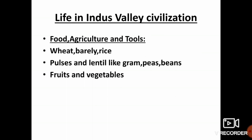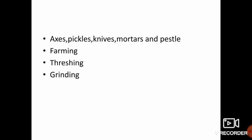They might have supplemented their food with animal products such as milk, butter, honey, meat, eggs and fish. They invented many new kinds of agricultural tools like axes, sickles, knives, mortar and pestle for various farming, threshing and grinding work. Ploughs might have been used, though no traces of such tools have been found in the excavation sites.